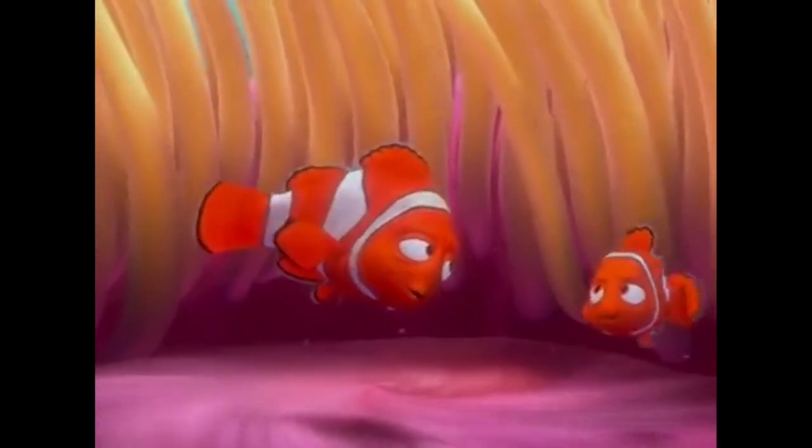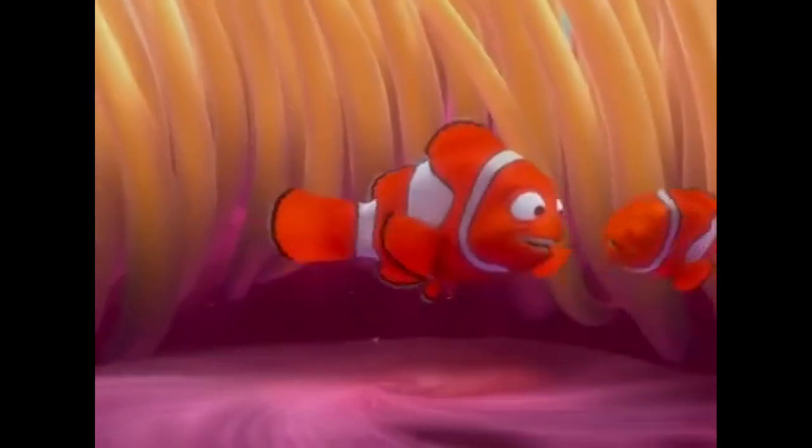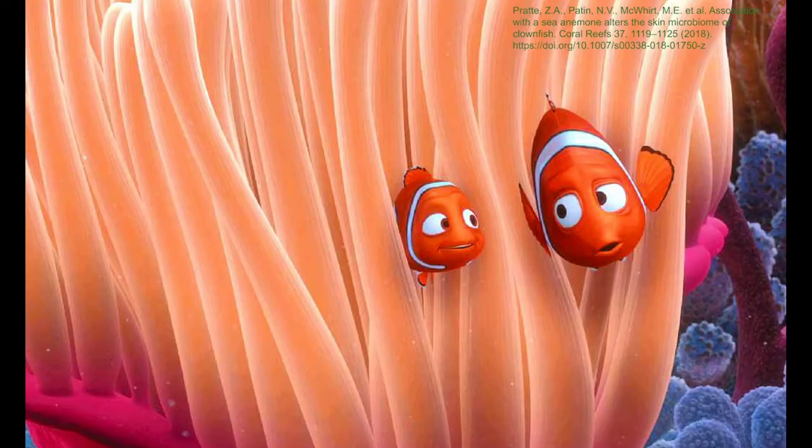Do you want this anemone to sting you? Yes. Okay, I'm done. You missed a spot. In the scene where Marlin and Nemo are getting ready for school, Nemo tends to brush his teeth up against the anemone. What is the relationship between clownfish and sea anemone? Do they actually have to brush themselves to avoid getting shocked?